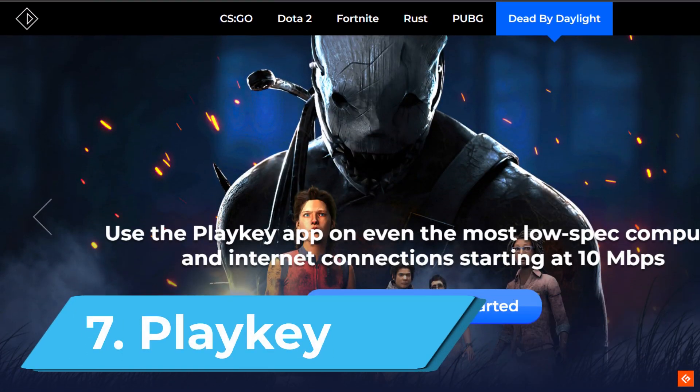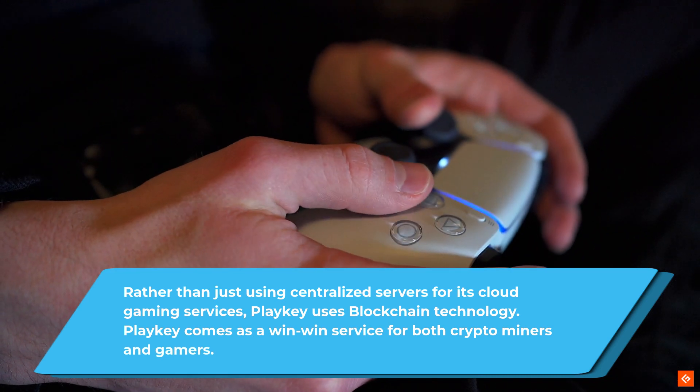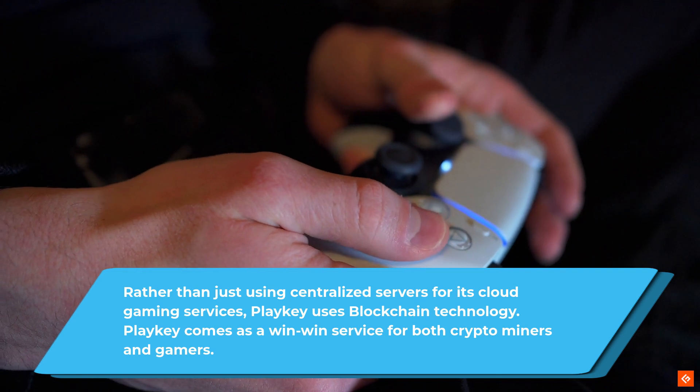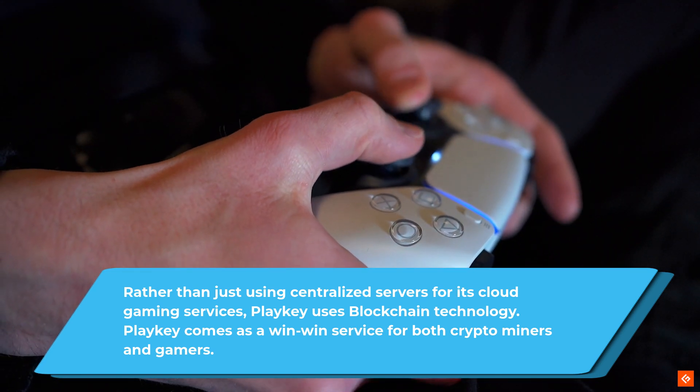7. PlyKey. Rather than just using centralized servers for its cloud gaming services, PlyKey uses blockchain technology. PlyKey comes as a win-win service for both crypto miners and gamers.